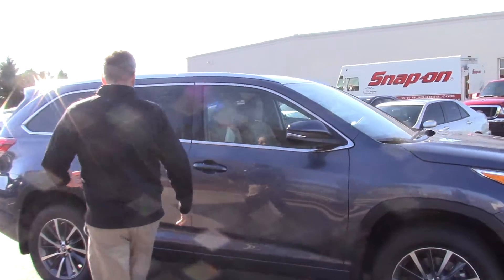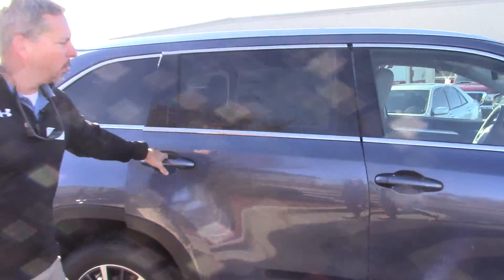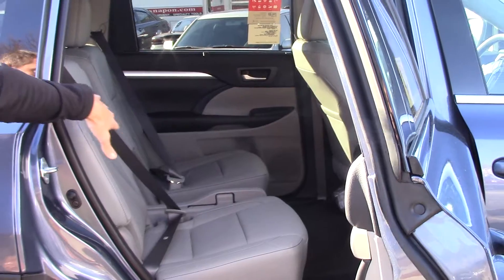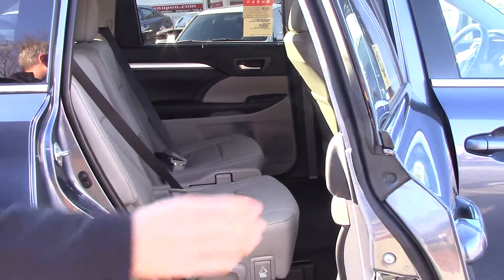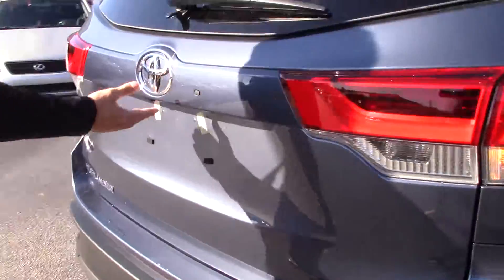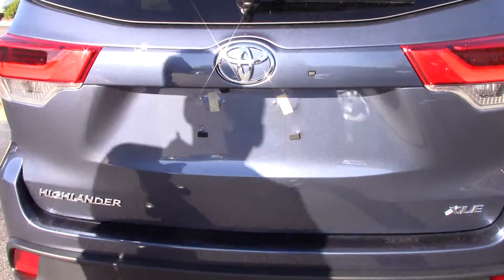The interior is very nice. This is a Shoreline Blue. Got keyless entry, got a leather interior with the captain's chairs, and of course you've got the third row in the back. Also have the automatic lift gate.